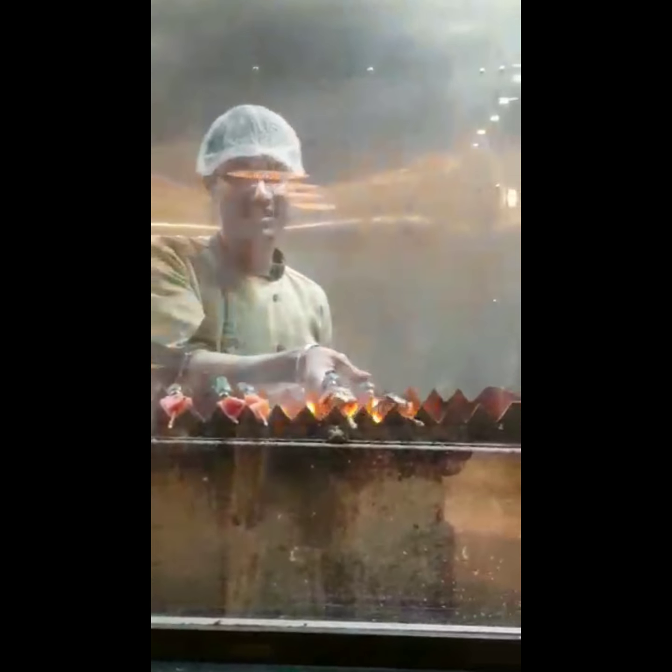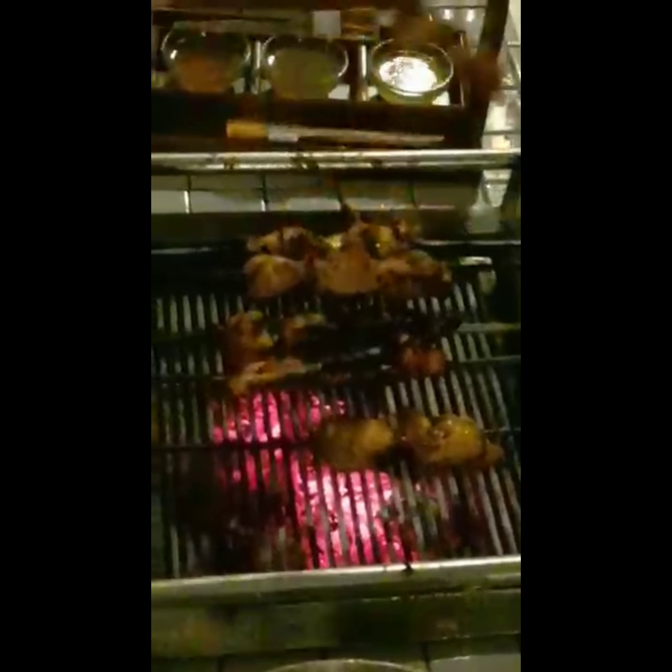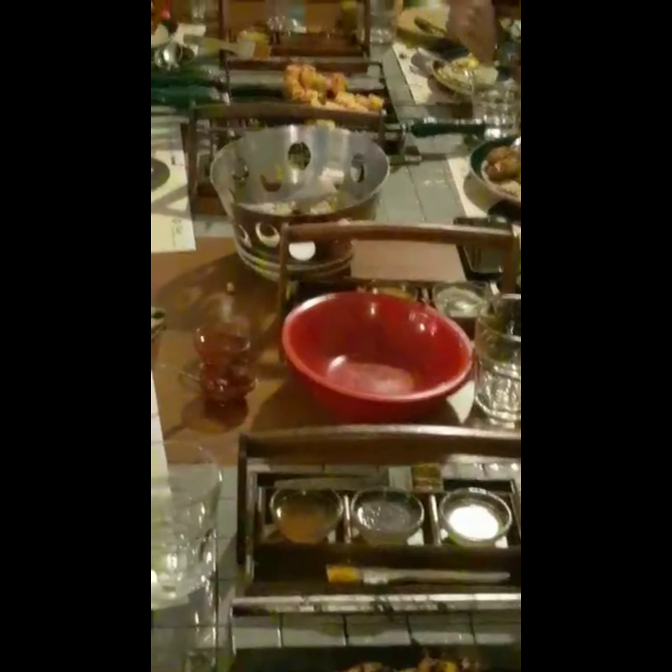This is the dessert counter. The starters area is where people mainly come for non-veg items like chicken, fish, and prawns. At the live grill, items include masala pieces, prawns, and chicken. The marination uses lemon butter, butter garlic, pepper, and deep marination. One side is non-veg and the other side is veg.